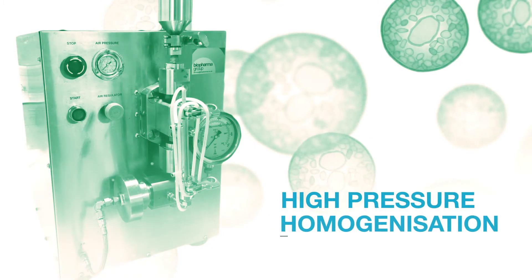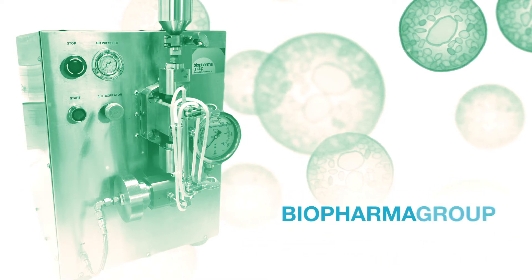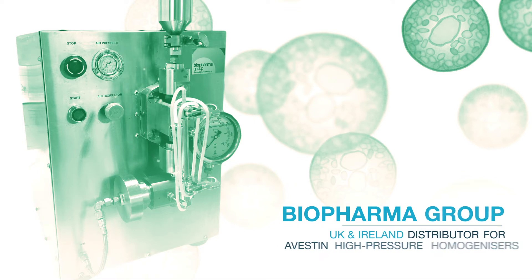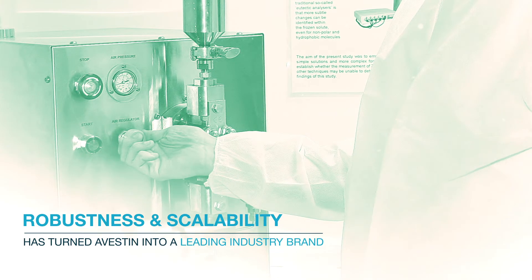High-pressure homogenization: the essentials you need to know. Biopharma Group has been the UK and Ireland distributor for the Avestin range of high-pressure homogenizers for over five years. The robustness and scalability of their product range has turned Avestin into a leading industry brand.